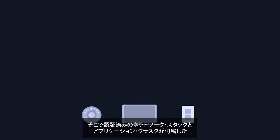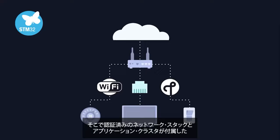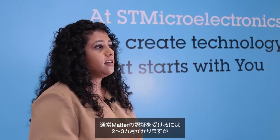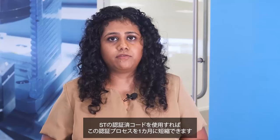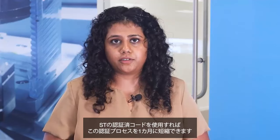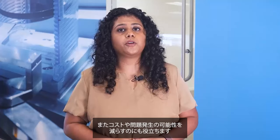That's why we are releasing today Xcube Matter, the first software package for microcontrollers that comes with a pre-certified network stack and application cluster. In most cases, receiving a Matter certification takes about two to three months. However, companies can cut down this certification process to one month by using our pre-certified code. It also helps save costs and reduces the chances of something going wrong.